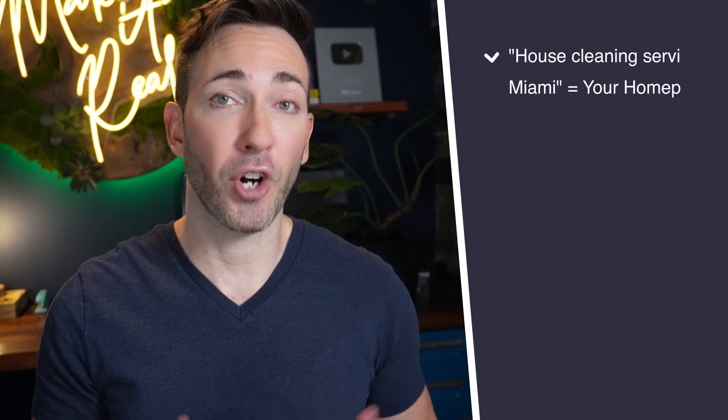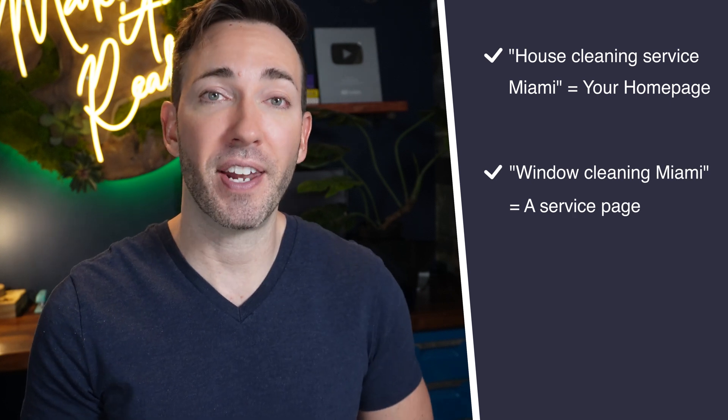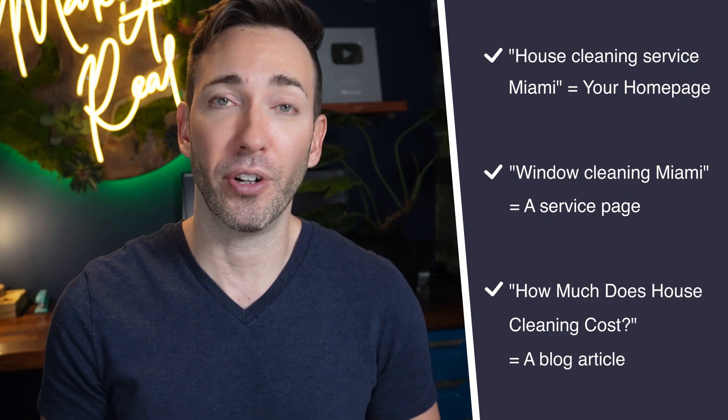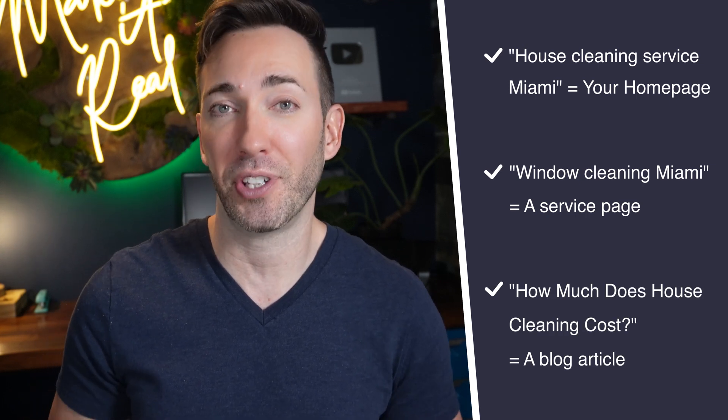That's how you start to build that runway of future customers or clients. For example, let's say you own a house cleaning business in Miami. When you do your keyword research, you may come back with these top three phrases: 'house cleaning service Miami,' 'window cleaning Miami,' and 'how much does house cleaning cost?' In this case, you might want to optimize your homepage for 'house cleaning service Miami,' create a service page dedicated to window cleaning, and create an article addressing the question 'how much does house cleaning cost?'